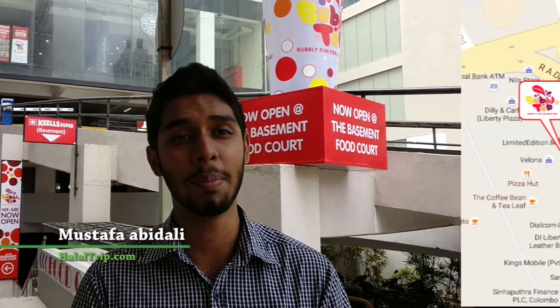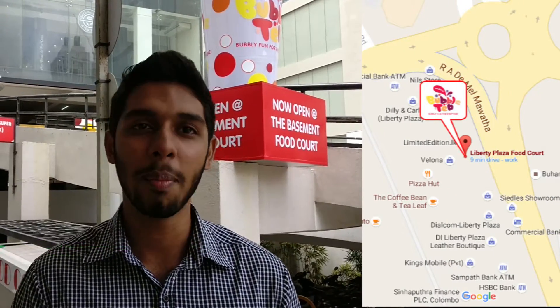Hi everyone, today we are at Mabrog Bubble Tea which is located at the Liberty Plaza food court. So come, let's check it out.